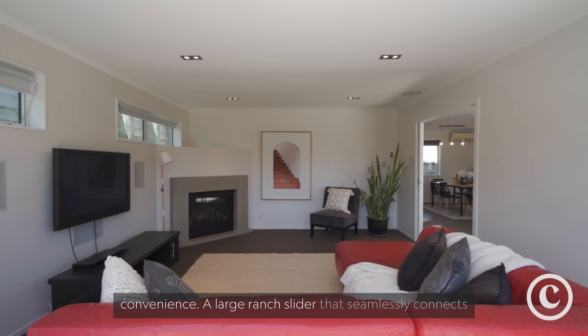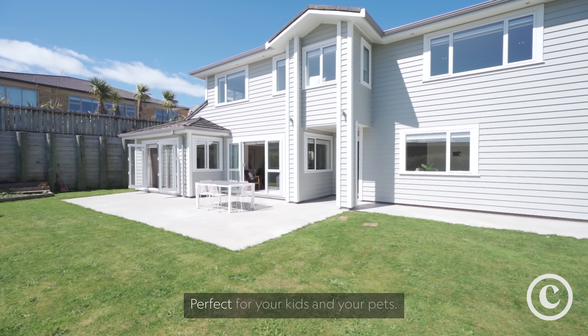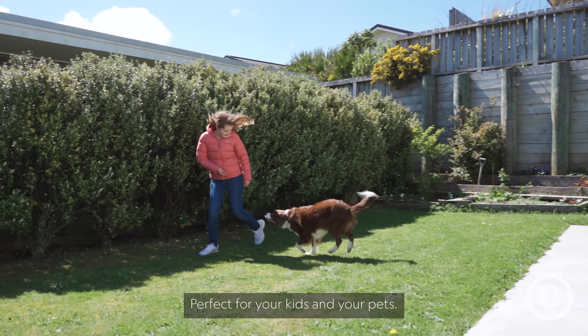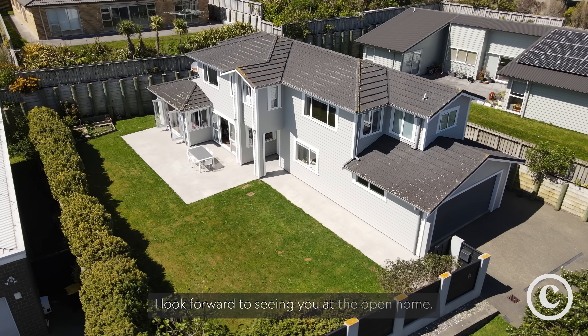A large round slider that seamlessly connects indoor and outdoor living, perfect for your kids and your pets. I look forward to seeing you at the open home.